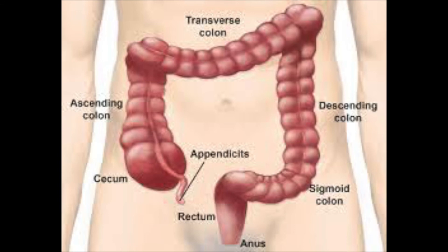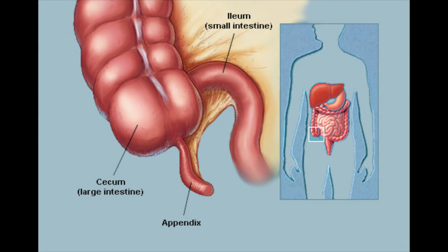The large intestine is a large tube that helps remove waste from the body. It is five feet long and two times the diameter of the small intestine. It contains the ascending colon, descending colon, transverse colon, and sigmoid colon. The opening of the large intestine and the beginning of the ascending colon is called the caecum, which is connected to the small intestine and the appendix. The appendix is a vestigial organ which once acted like a second stomach but is no longer needed.